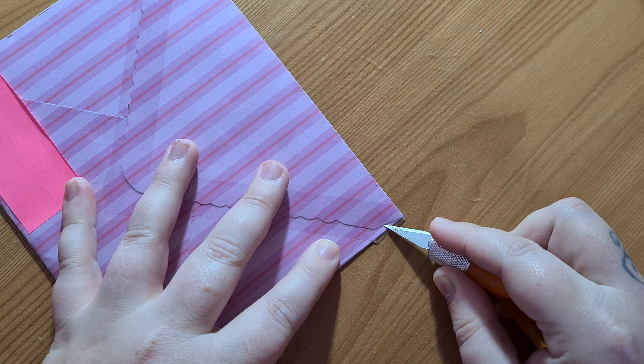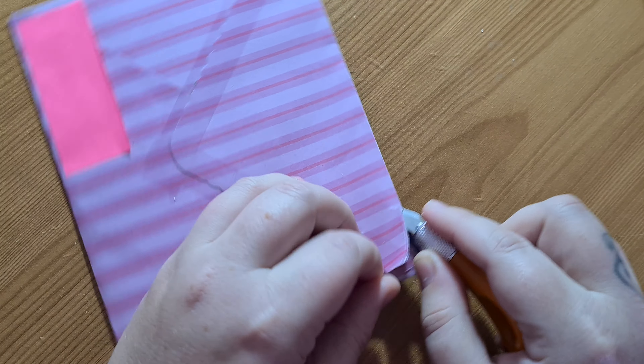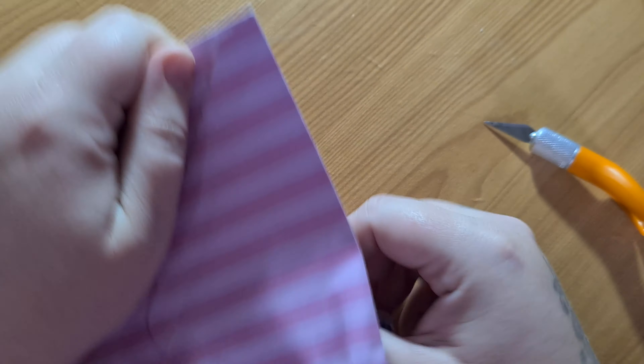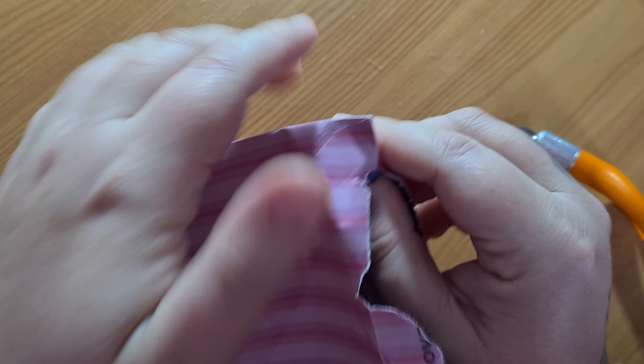I'm really excited to open this because Bronwyn's stuff is absolutely adorable. And I think she's actually made this envelope herself because it's double sided paper. Oh my God, that's so cute. So let's have a look and see.